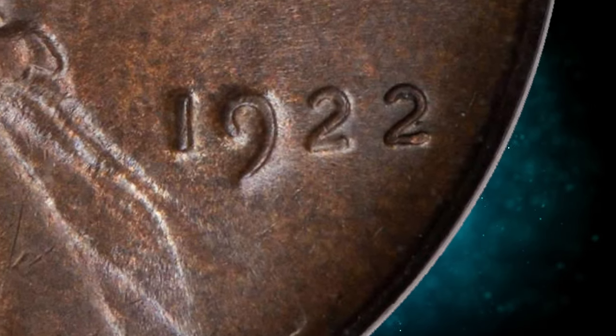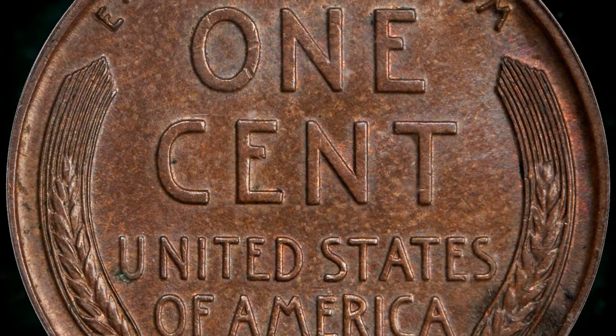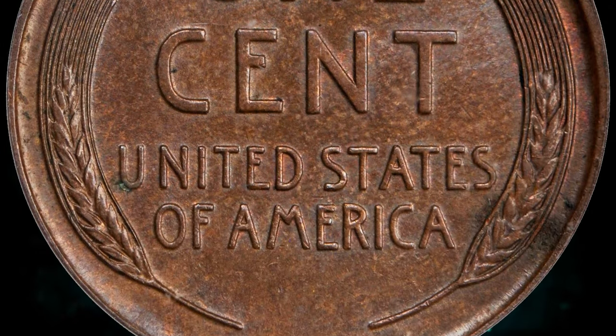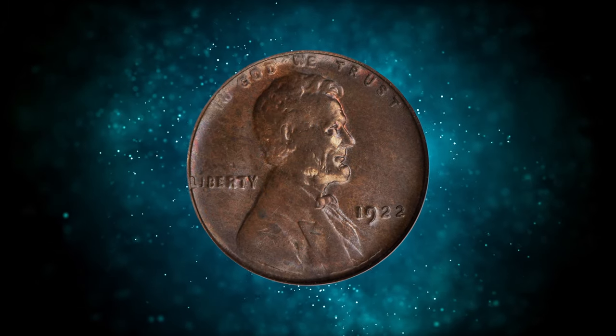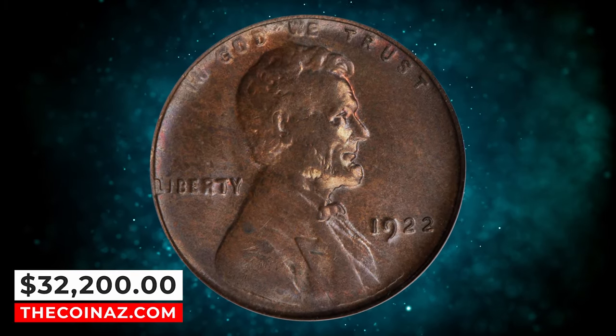This satiny walnut brown example displays modest luster and is well struck. Softness on Lincoln's portrait is due to the erosion of the obverse die. This is one of the most prominent guidebook varieties in the series, often collected as a separate issue from the normal mint mark issue, even though both varieties were struck at Denver. This specimen fetched a sum of $32,200.